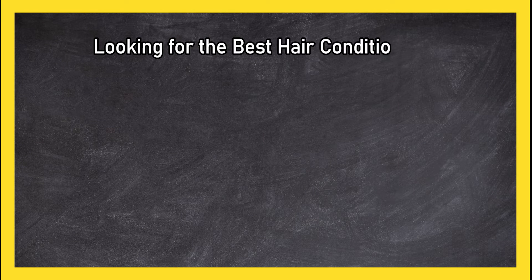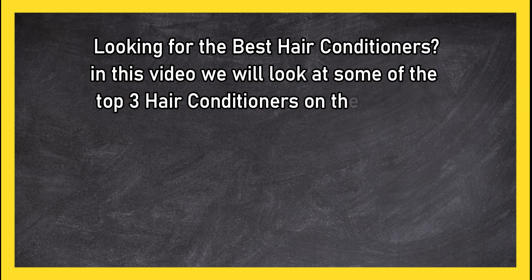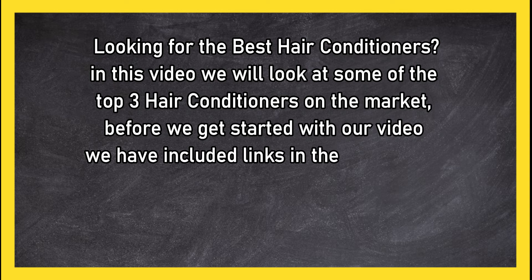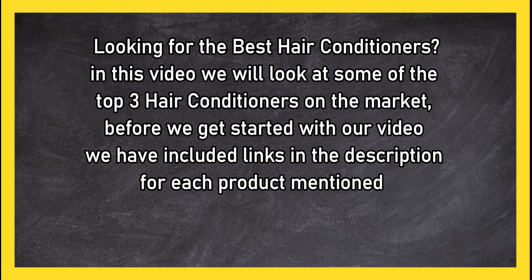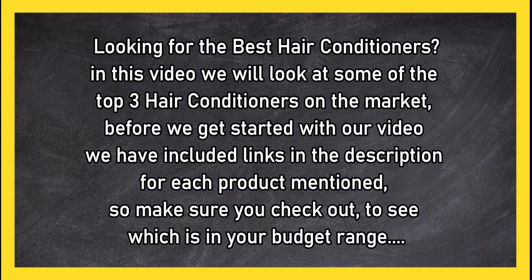Looking for the best hair conditioners? In this video we will look at the top three hair conditioners on the market. Before we get started, we have included links in the description for each product mentioned, so make sure you check out to see which is in your budget range.